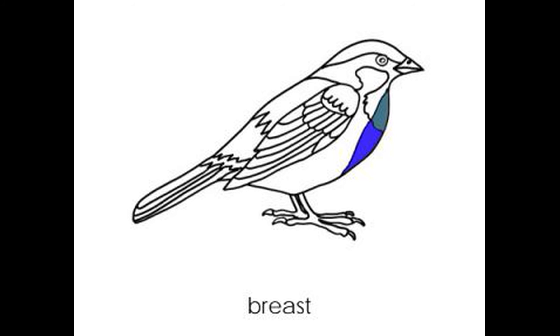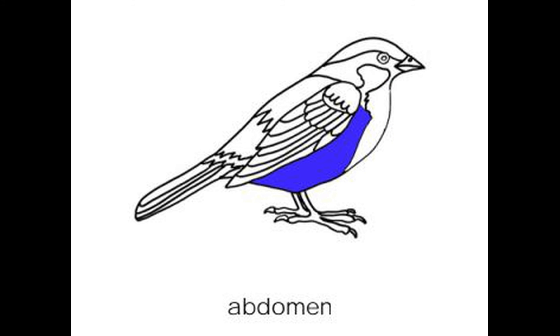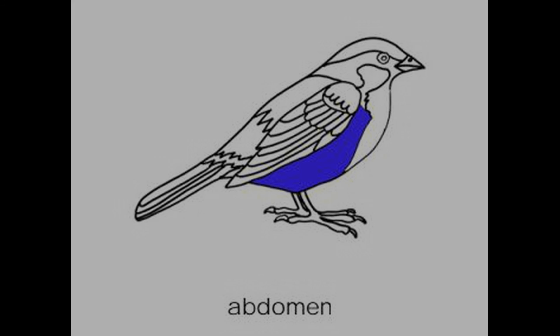Breast. The breast is rounded for less resistance in birds that fly. It is flat on those that do not fly. Abdomen. The abdomen houses most of the internal organs like the heart and liver.